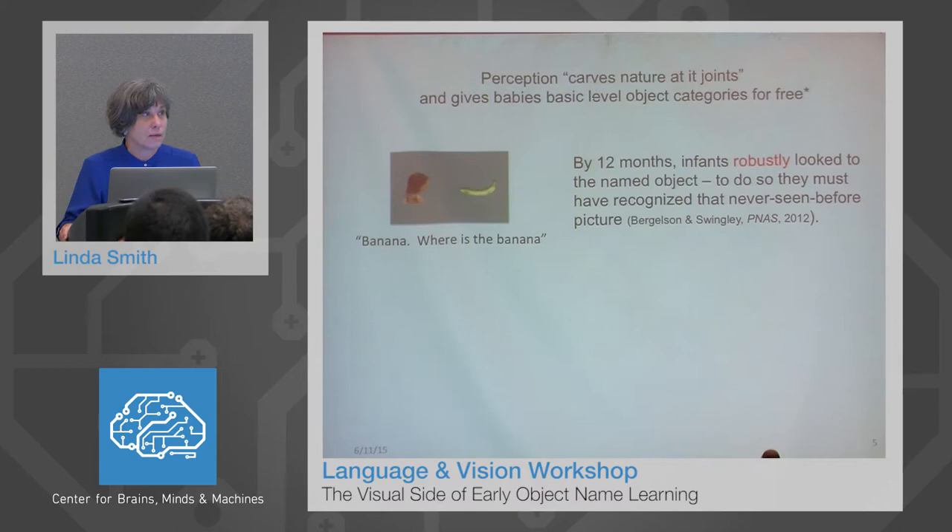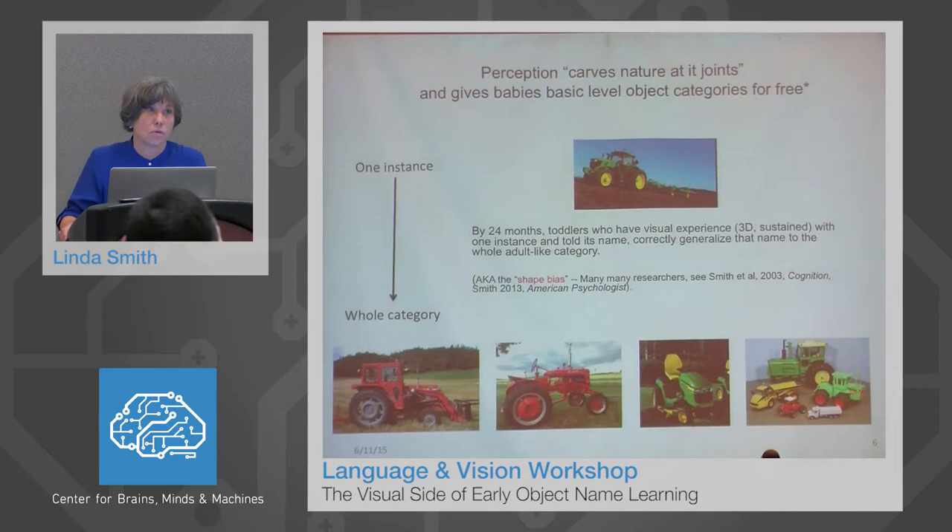But think about this. For these babies to do this, they have to recognize a never-seen-before picture of a banana. The second result, which there is also lots of data to support, concerns two-year-olds' almost magical ability to learn a whole category from an experience with a single instance. This is often called the shape bias in the developmental literature because the driving similarity seems to be about object shape.